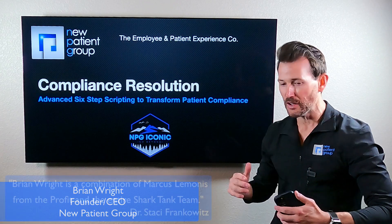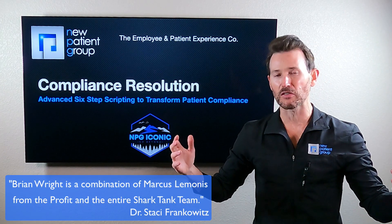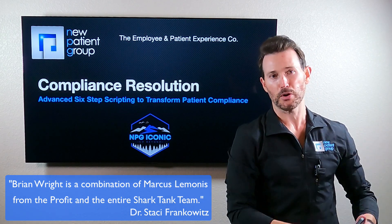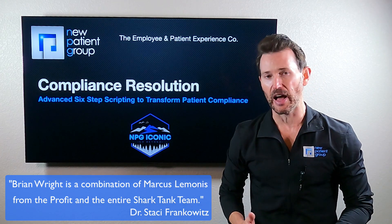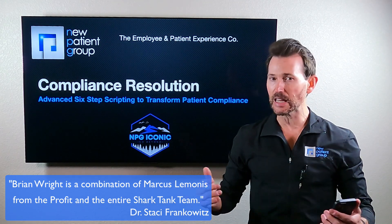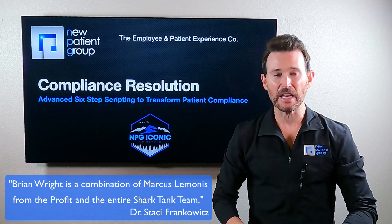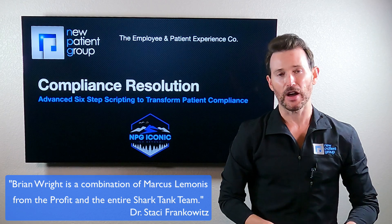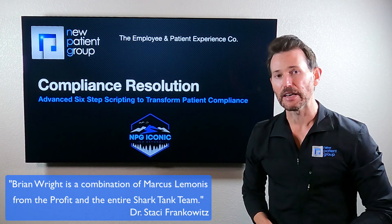There are all kinds of sales courses and hospitality courses and all kinds of things in your industry related to the new patient experience side to try to get people to buy. You are diving into a world that I am more excited about than anything, and that's after people buy. There are so many ways to transform people from patients and satisfied ones into super fans of your practice.